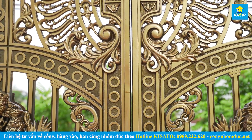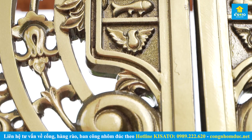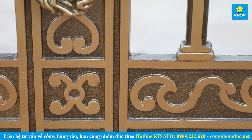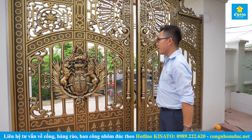Các bạn có thể lựa chọn một đơn vị thi công cổng nhôm đúc, nhưng hãy lựa chọn chính xác để bộ cổng của mình đạt sự sang trọng, đẹp và tính thẩm mỹ tối đa.